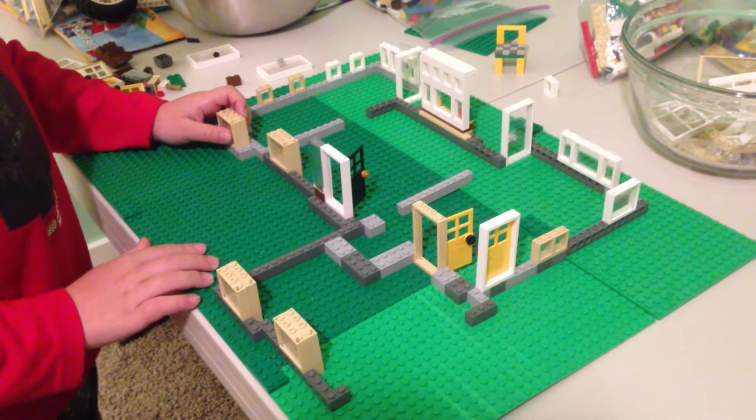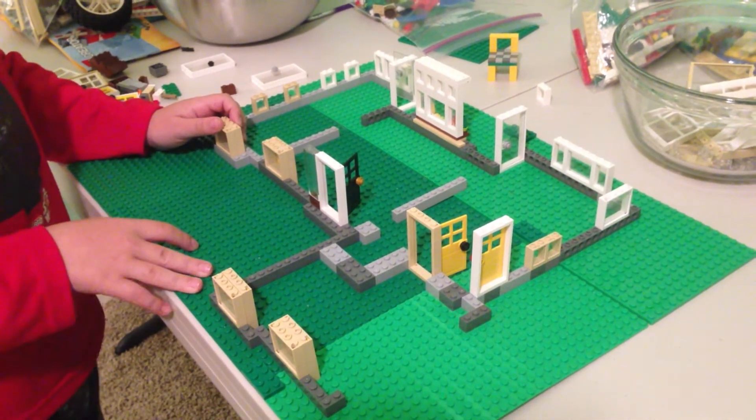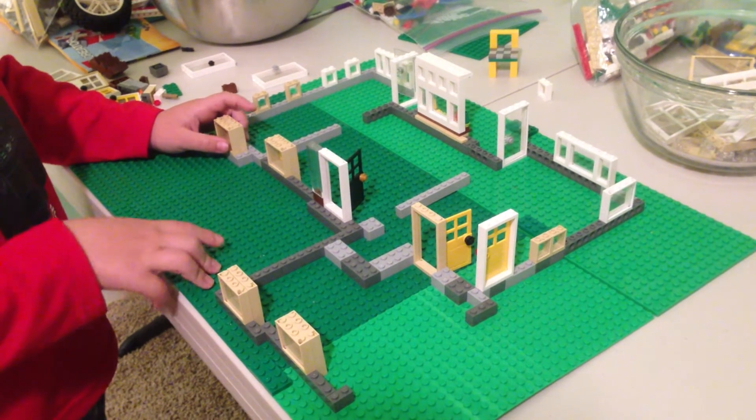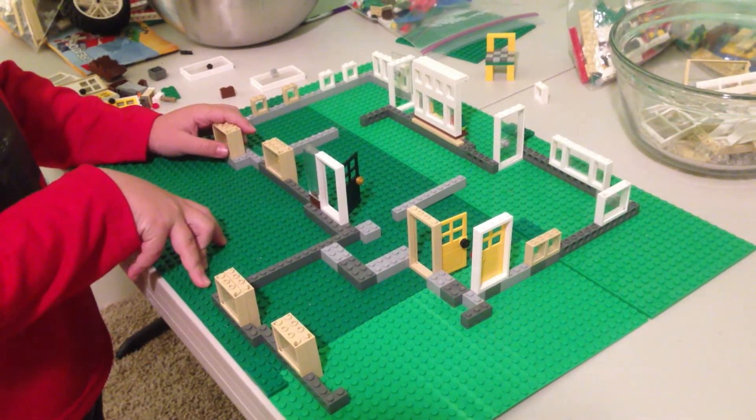We're copying our house and making it out of Legos. Our house has a basement, but of course it's Lego, so you can't do a basement in this house.